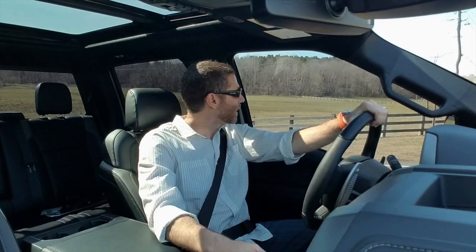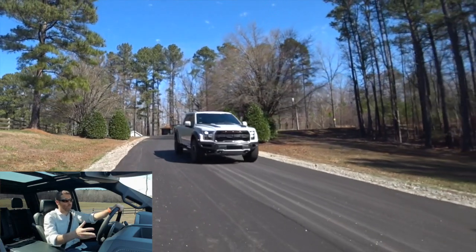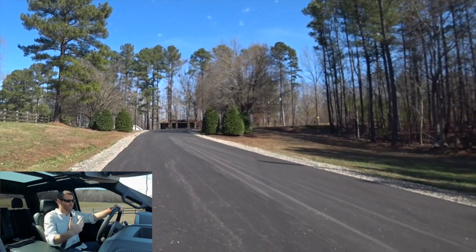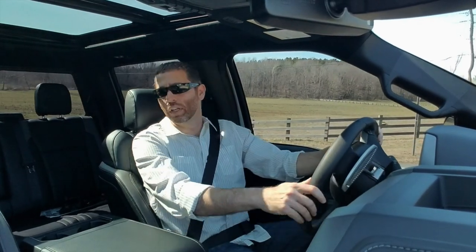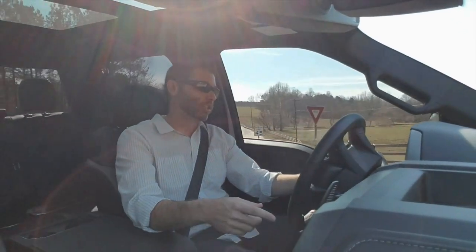So I'm driving the crew cab right now. The color is a dark gray-white — they call it Avalanche. I absolutely love this color, it's my favorite. It's got the optional beadlock wheels, and it's got an option that's $10,000 — a luxury package that gives you nav, heated and cooled seats, all that stuff. I've been told by the Ford guys that 90% of these trucks will have that luxury package.